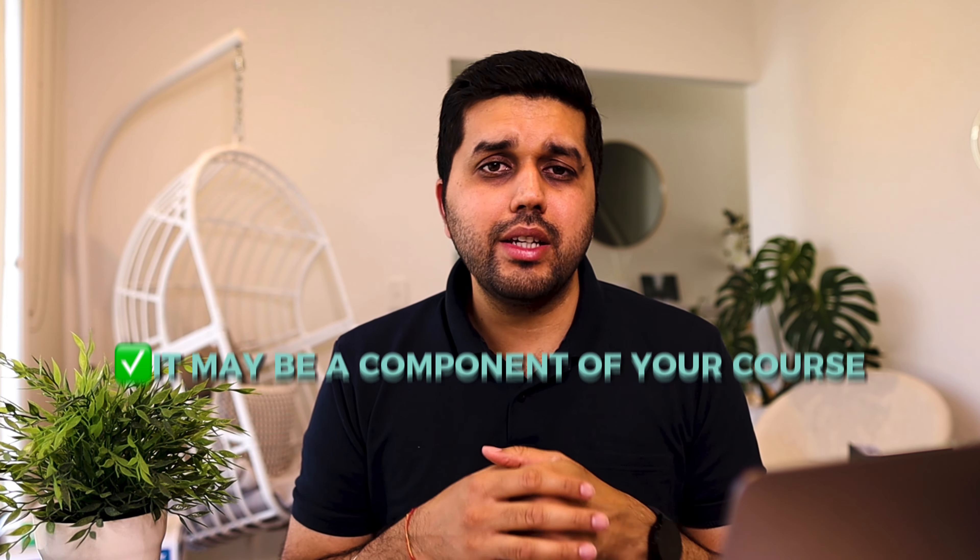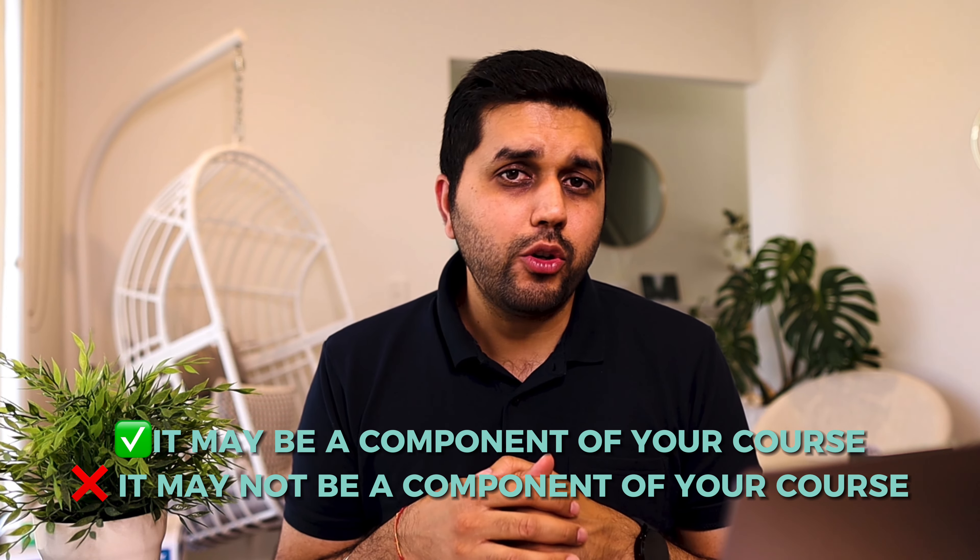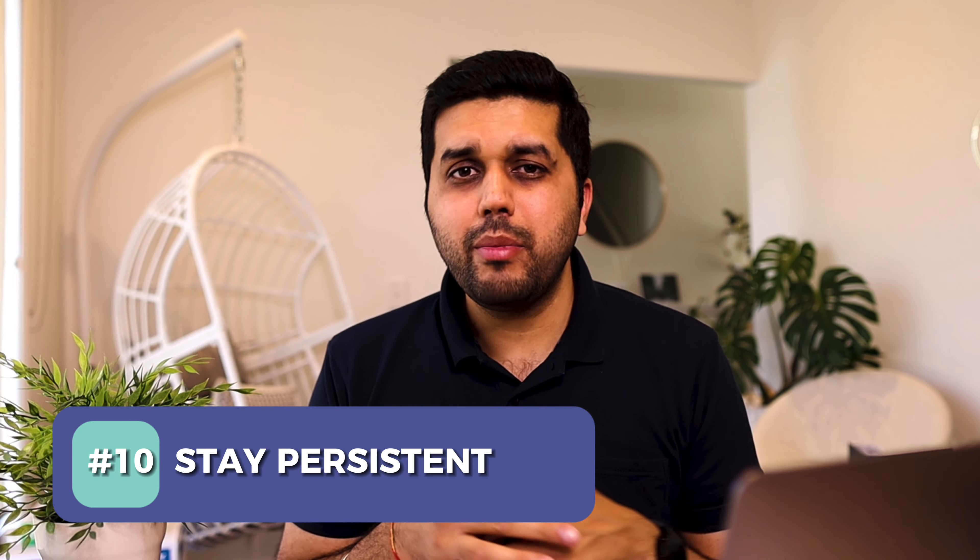Last but not least, the usual work requirements: you must have a TFN, a bank account, and a superannuation account in order to work for these internships, as many larger organizations usually pay for internship roles. So you'll need to have all those things in place. Now let's look at the top 10 companies offering internships to international students in Australia.